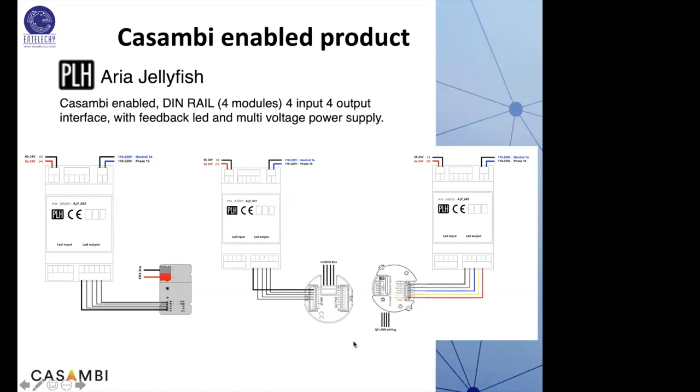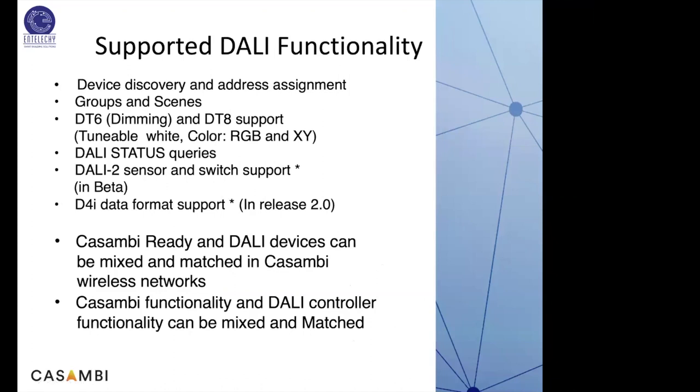Casambi supports almost all DALI functionality: device discovery and address assignment, groups and scenes using DALI DG6, DT8 support for tunable white, color RGB, and XY axis controls, DALI status queries, DALI 2 sensor/switch support, and D4i — the recent in-luminaire DALI standard. Casambi and DALI devices can be mixed and matched on the same wireless network, and Casambi and DALI control functionality can be mixed and matched together.